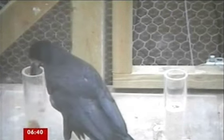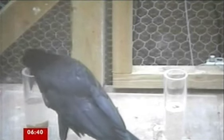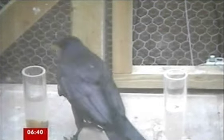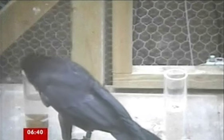Looking at the experiment, a rook — a member of the crow family — is presented with a tube on the left containing water, and a tube on the right containing sawdust as a control. The bird drops stones into the water tube to raise the water level. On the surface of the water there's a worm floating, and by dropping the stones in, the water level rises until the worm comes within reach of the bird's beak.